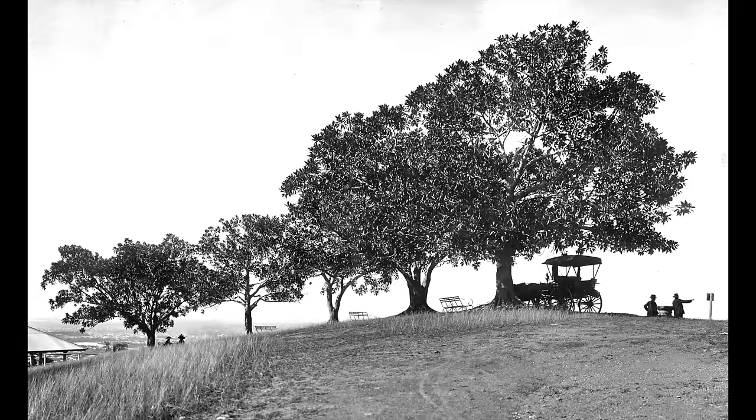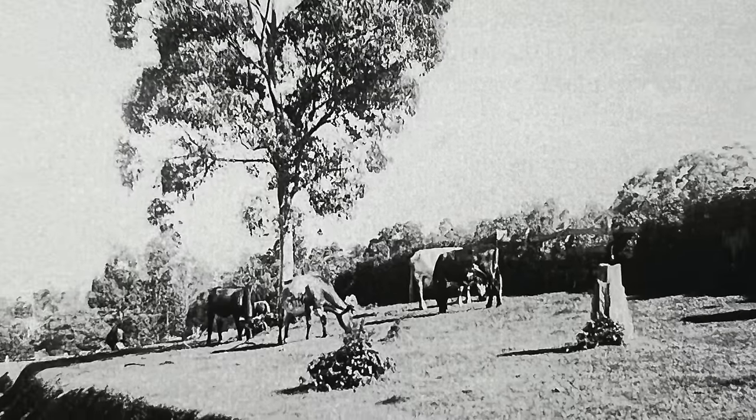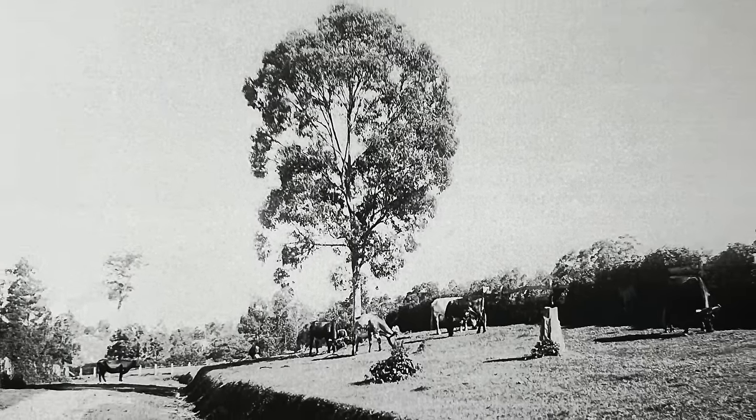Due to the increasing popularity of this area, in 1886 a water tank and a shelter shed were built just up here for the benefit of visitors. In addition to picnickers and sightseers coming up to the summit in ever increasing numbers, the local cows who'd been hidden in the valleys decades earlier were making a reappearance.